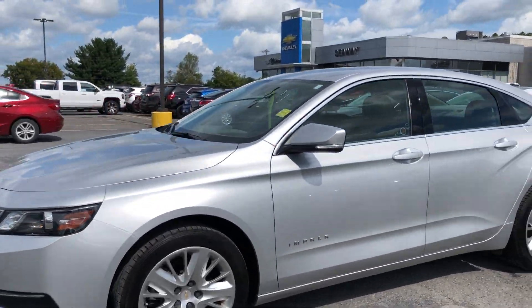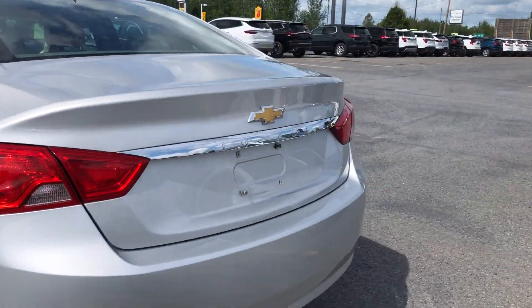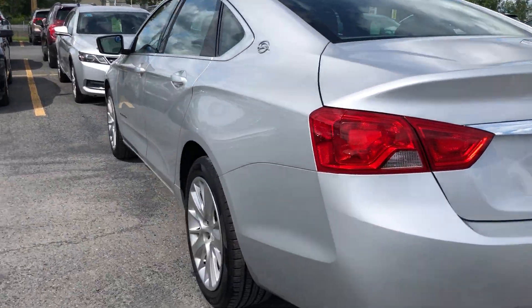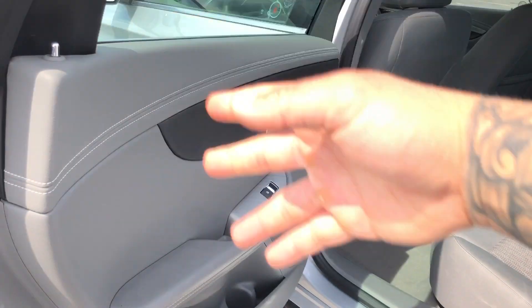The vehicle's in great condition. Just came out of the Detail Department — we took it in on trade yesterday. Super clean, very well kept and maintained. Tons of tread left on those tires, and it's got those nice big alloy wheels.